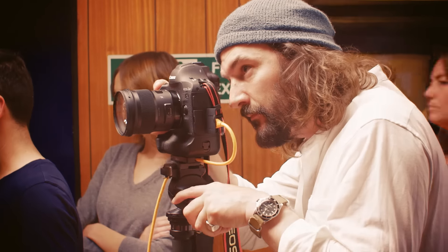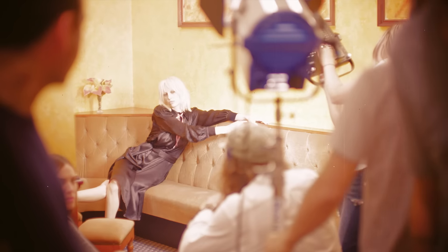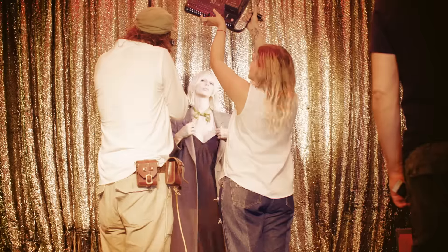Last season we shot with Tom Craig, and he's back for season two. This is delving into a bit of a moodier, more filmic world.